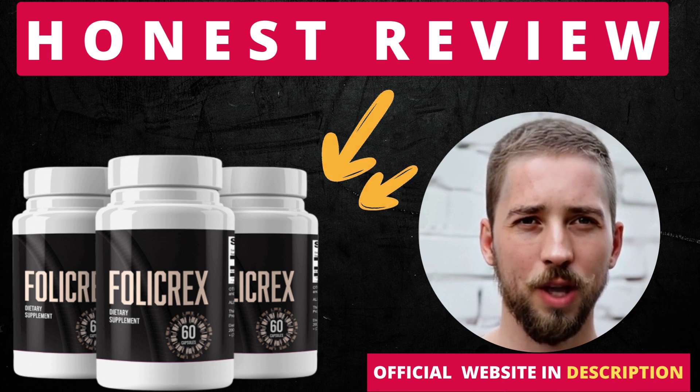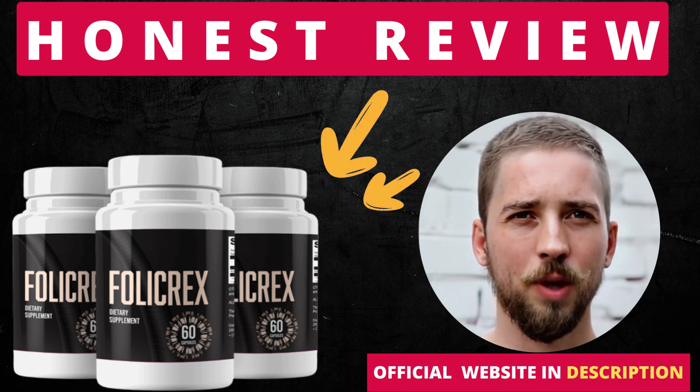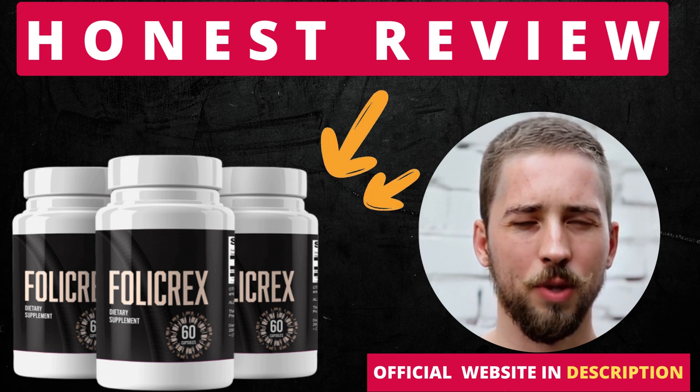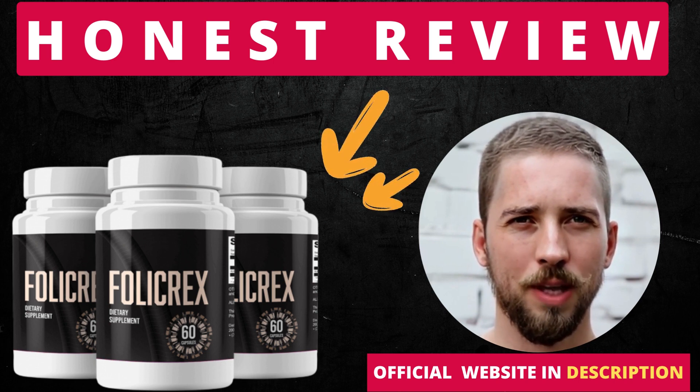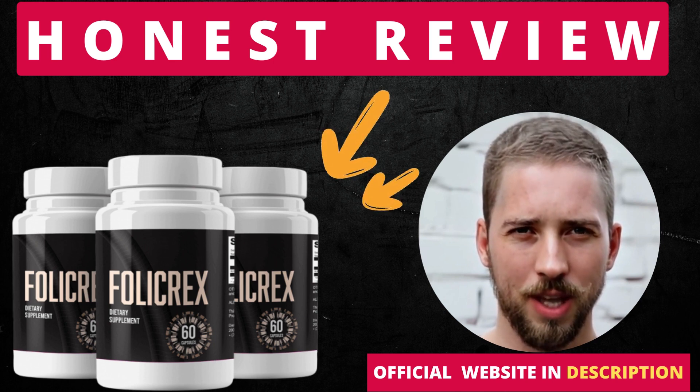The first thing you need to know about Follic Rex is: be careful with the website you're going to buy Follic Rex from, because Follic Rex is only sold on the official website. To help you, I left the link to the official website down below in the description of this video.